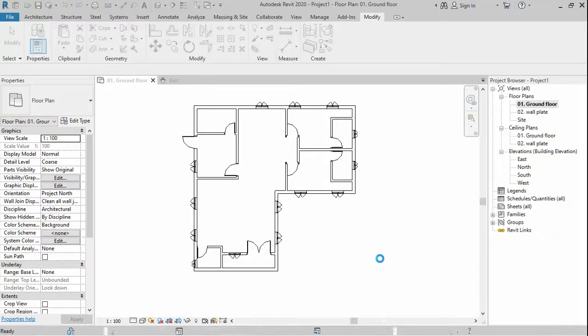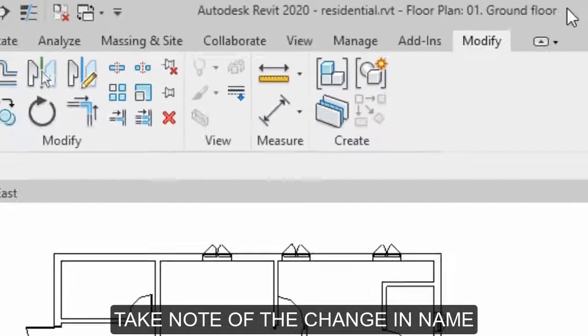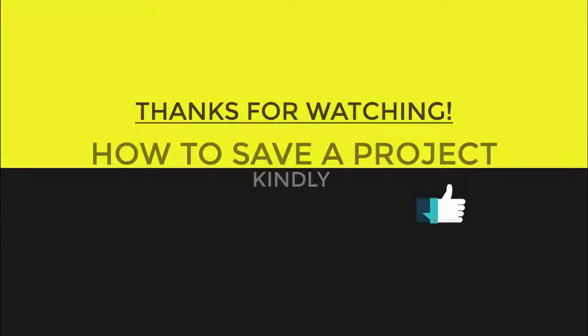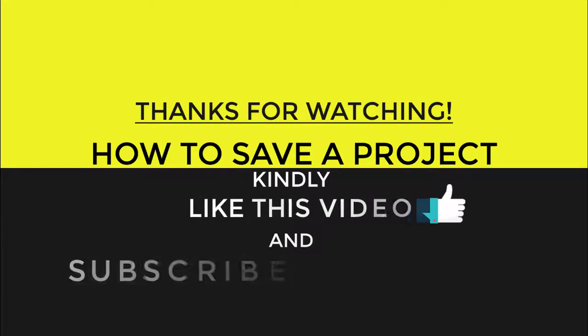Congratulations, you have reached the end of this video. You can press the like button below to like this video and subscribe to this channel. Don't forget to turn on your post notifications because more tutorials will be coming up every day. You can leave your comments, thoughts, and even questions in the comment section below, and be sure to get a reply.